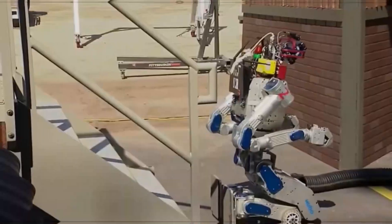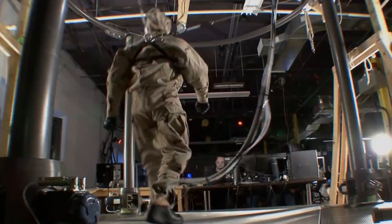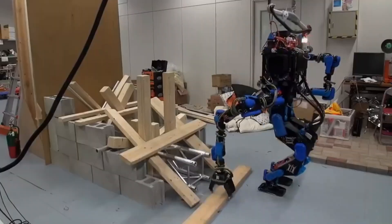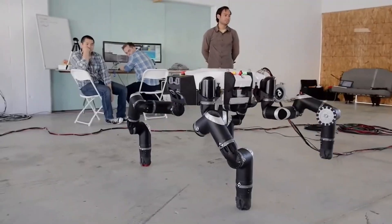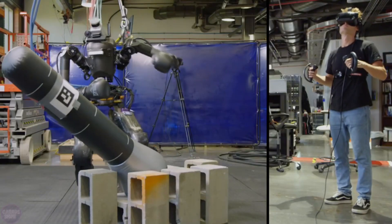From the secretive corridors of development labs to the intense battlegrounds of innovation, each robot we encounter carries a unique mantra of intrigue and, at times, a touch of trepidation. Spider robots maneuvering through disaster-stricken landscapes, humanoid warriors reshaping military strategy, and cybernetic wonders raising questions about the fine line between fiction and reality. Welcome to Tech Evolution Center.